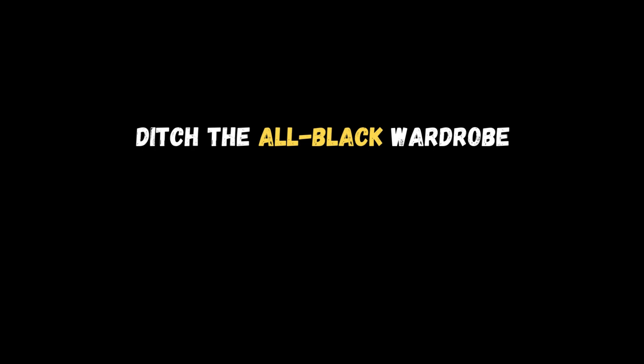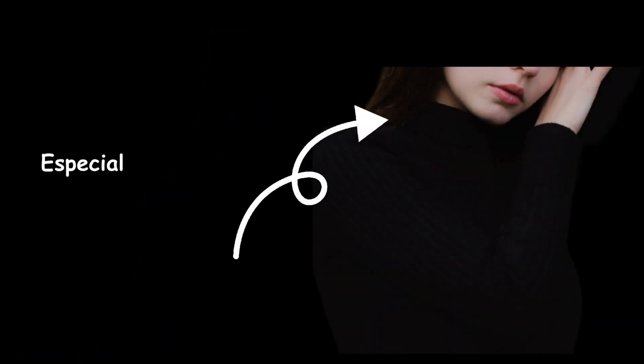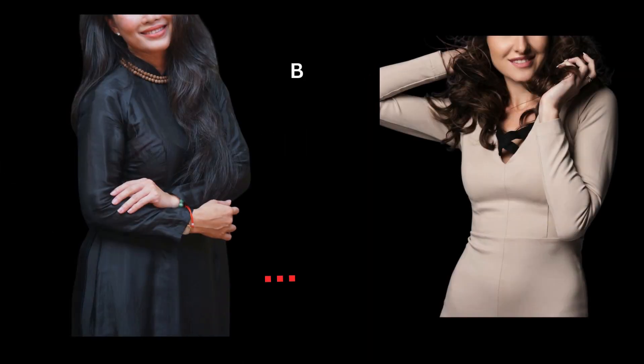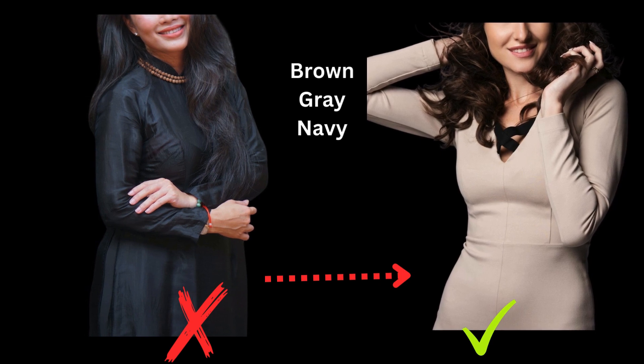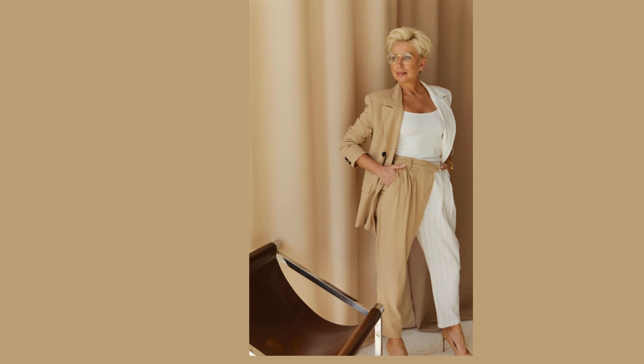Black is great because it's versatile and slimming, but it can also wash you out, drawing attention to wrinkles, under-eye circles, and dull skin. Wearing black, especially near your face, can make your skin look dull. You'll fare much better with darker shades like browns, grays, and navies, because they tend to be neutral but less harsh, which can make you appear younger and more approachable.